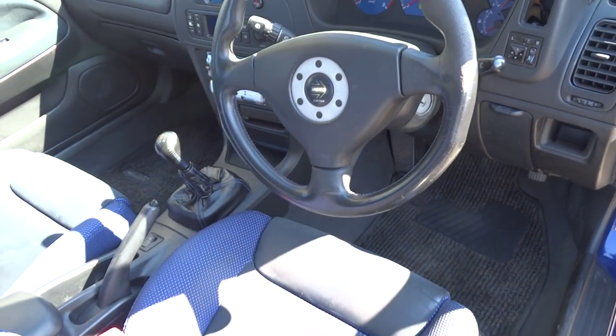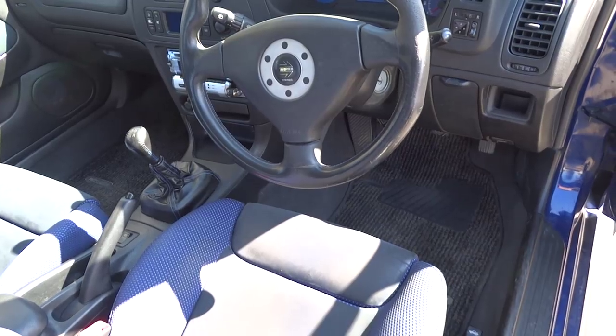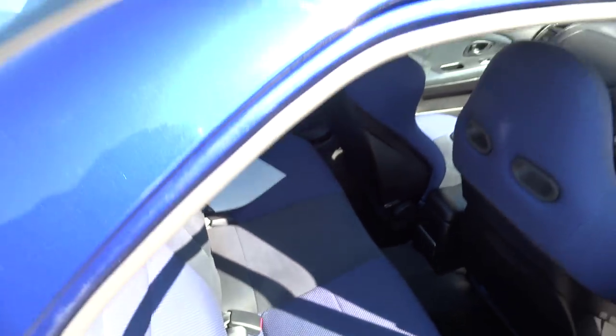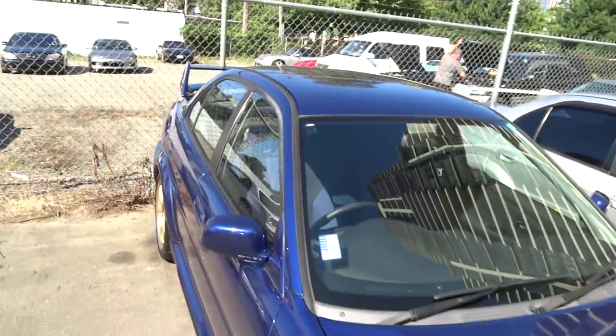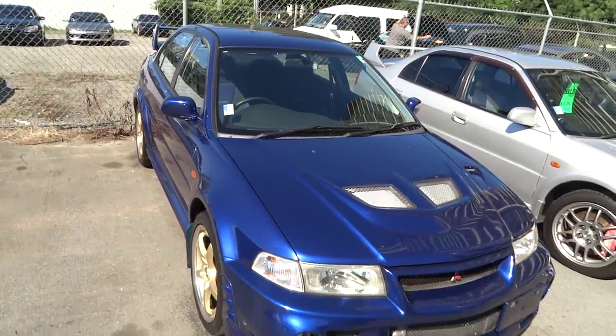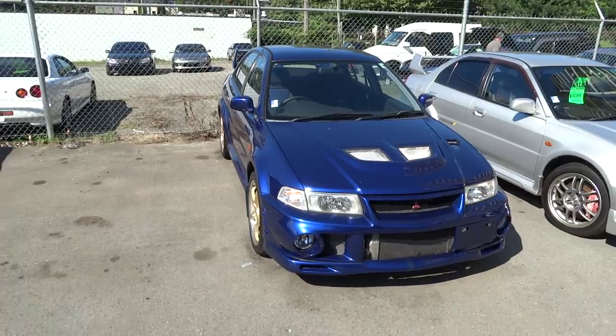This vehicle is very clean. It's only an auction grade three and a half, which is very good. Very fun car. Definitely a must-see. And we have it on for a very good price — only $11,899. It's not going to last long, guys. Come check it out.